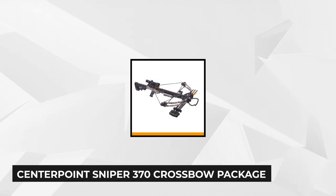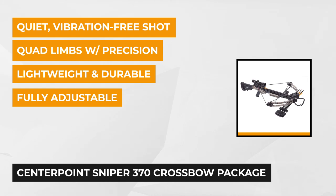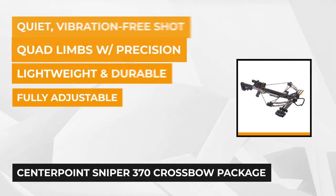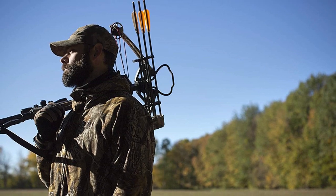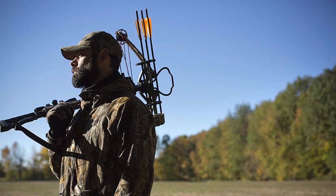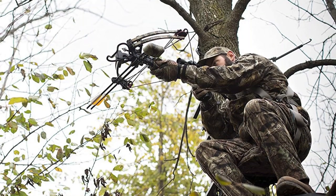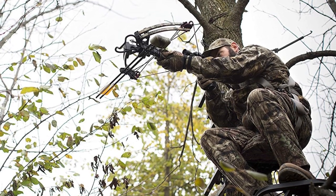Next on our list is the Centerpoint Sniper 370 Crossbow. It's a well-designed hunting weapon used for hunting, target shooting, and other shooting sports and competitions, helping more people enjoy hunting than ever before. It comes either in non-reflective black or a combination of black and jungle camouflage, which helps you blend in with your natural surroundings. It weighs 7.9 pounds so it won't cause too much back strain or fatigue. While it's not the smallest or lightest crossbow on the market, it's still compact enough to be suitable for hunting.